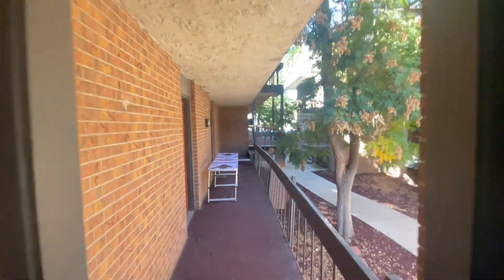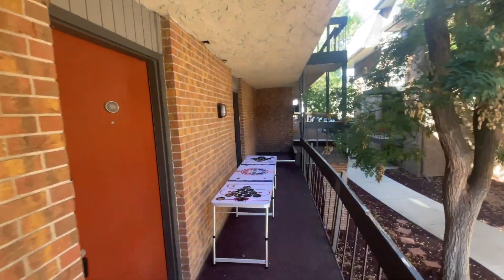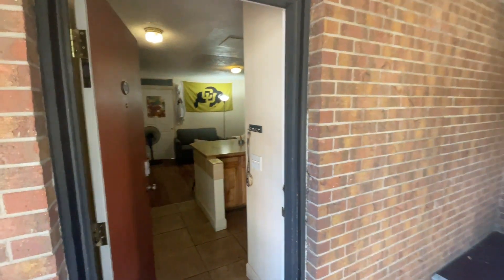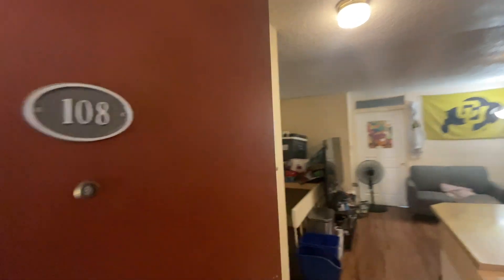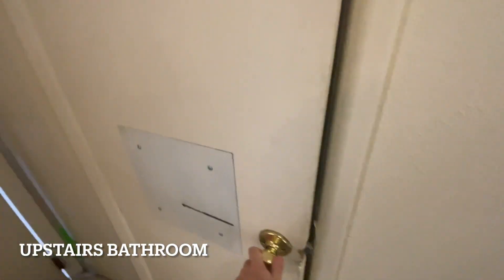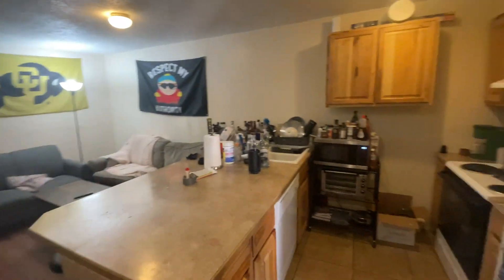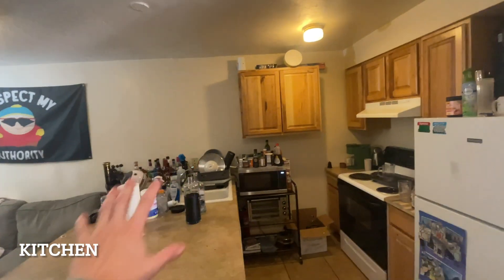Just walk back up here and then you're inside. So, walking in — this is the first bathroom right here, the upstairs bathroom. And the kitchen — it's a little messy right there, but that won't be there.